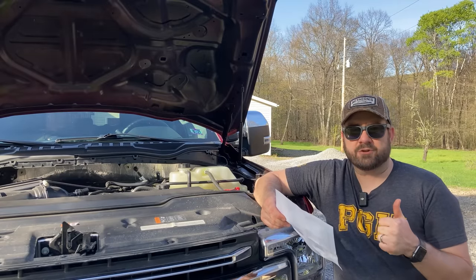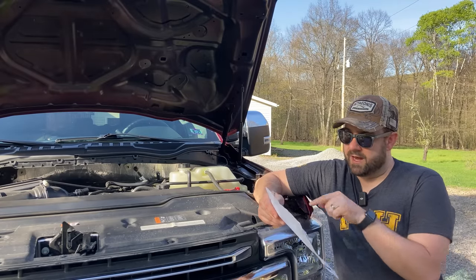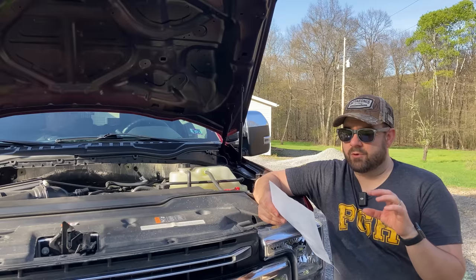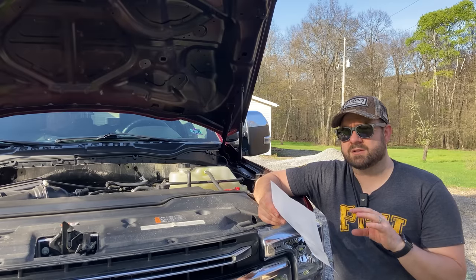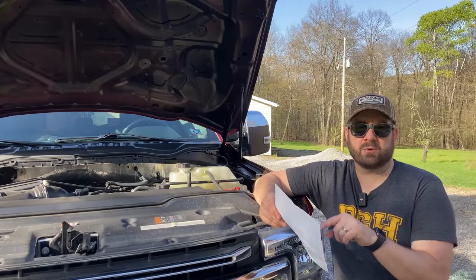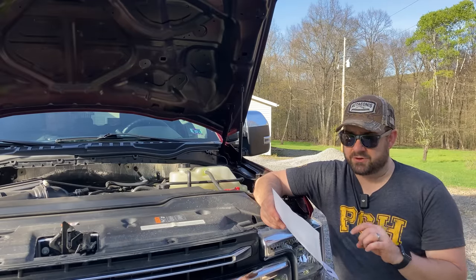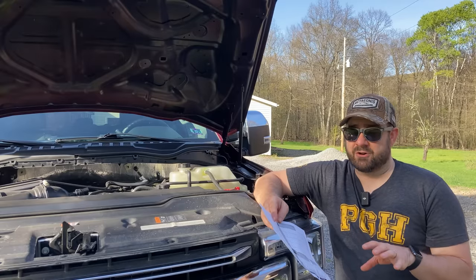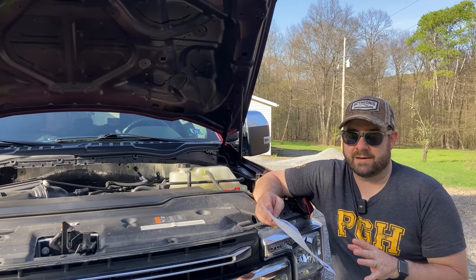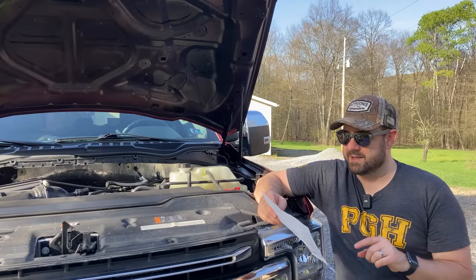Those comments gave me a couple of possible reasons the iron level could be high. First, the universal average of 9 is based on about 5,700 miles of oil use, and we had 5,900 miles on this oil sample — only about 200 miles more than average. But that's not very reassuring, because you'd think 200 extra miles might push you from 9 to maybe 10 parts per million of iron — not from 9 to 29. That's a little concerning.